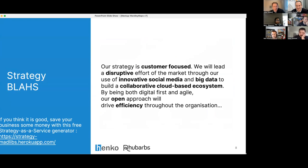This is repeated across the board. When you see strategies from large companies, it's a blah of words — it's never going to separate them from competition. BLAS stands for Business-Level Abstractions of Healthy Strategies, i.e. corporate buzzwords, which we could automatically generate. For example: 'Our strategy is customer-focused. We'll lead a disruptive effort through innovative social media and big data to build a collaborative cloud-based ecosystem. By being digital-first and agile, our open approach will drive efficiency.' You can get that for free at a URL — strategy as a service.